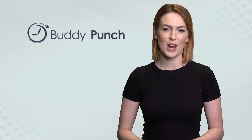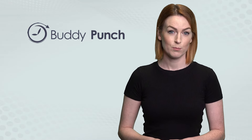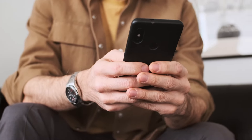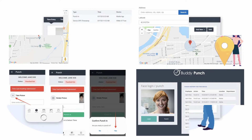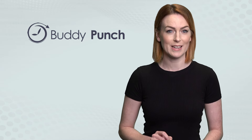1. Buddy Punch is attendance tracking software, purpose-built off the back of the aforementioned issues. Not just a punch-in-and-out app, Buddy Punch goes the extra mile to incorporate useful and easy-to-use features to tackle the wider needs of a modern-day business. Increasing accountability with features such as geofencing, GPS tracking, IP address locking, and facial recognition, so you know who is where and when.